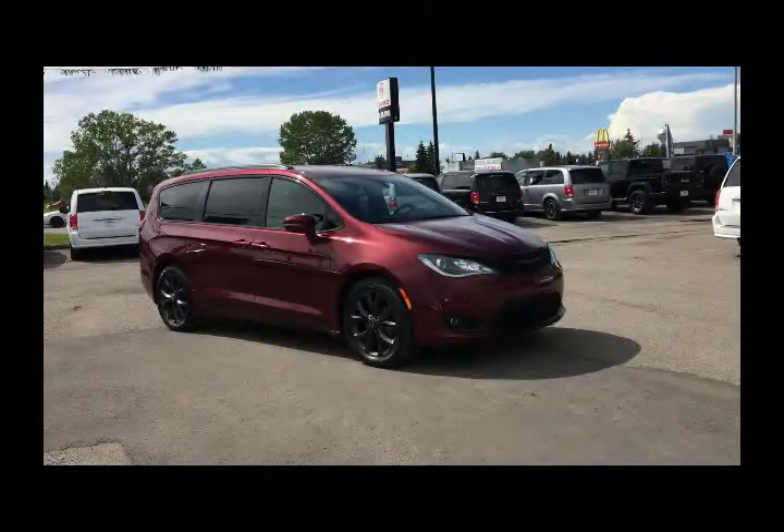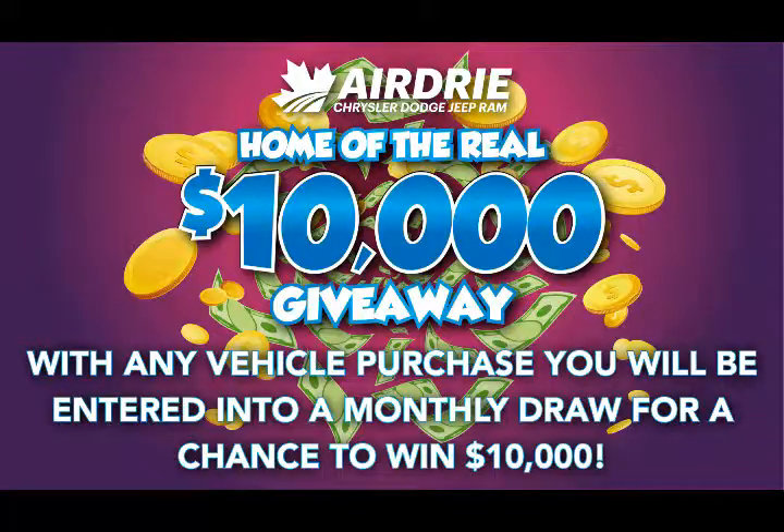Hello everyone! We're here today at Airdrie Dodge Jeep, home of the $10,000 giveaway. What does that mean? Well, with any vehicle purchase you're going to be entered into our monthly draw for your chance to win $10,000 — and who can use that nowadays?